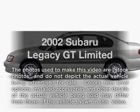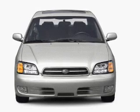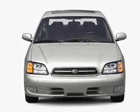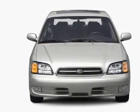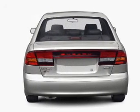Presenting the 2002 Subaru Legacy. Travel the roads in style and comfort in this great vehicle, with an efficient four-cylinder engine that responds smoothly to its automatic transmission. Premium wheels give a more luxurious look.